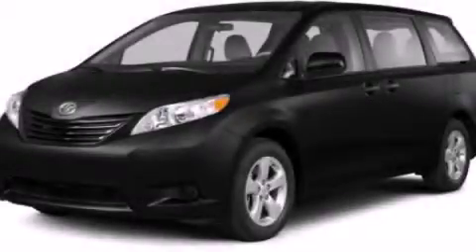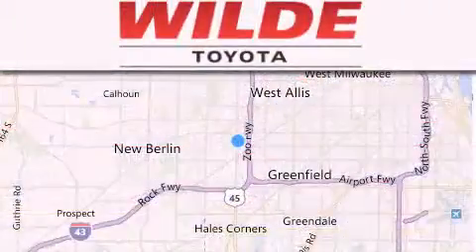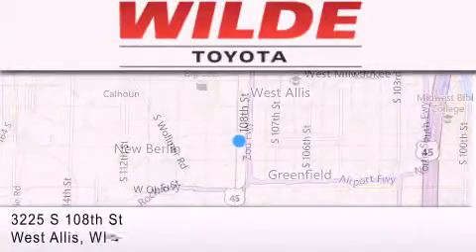Call or visit us right now and arrange your test drive today. Wild Toyota is located at 3225 South 108th Street in West Allis. Our goal is to exceed all of your expectations to ensure that you'll return for future visits.